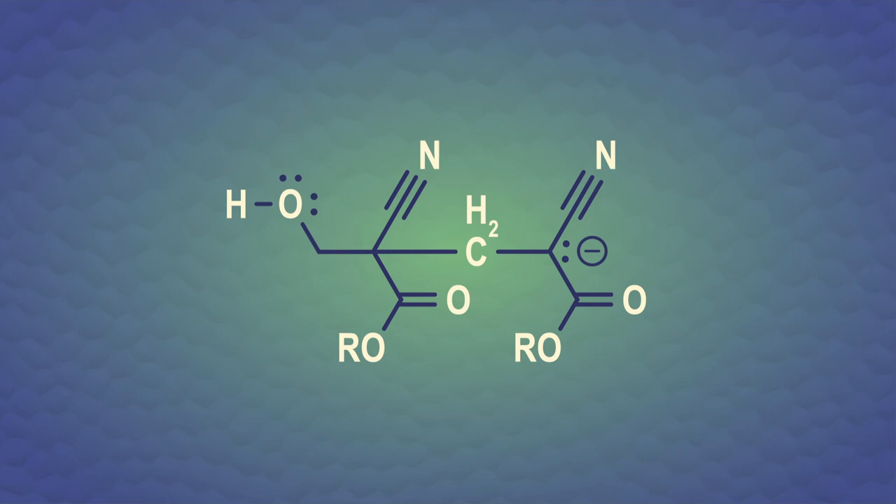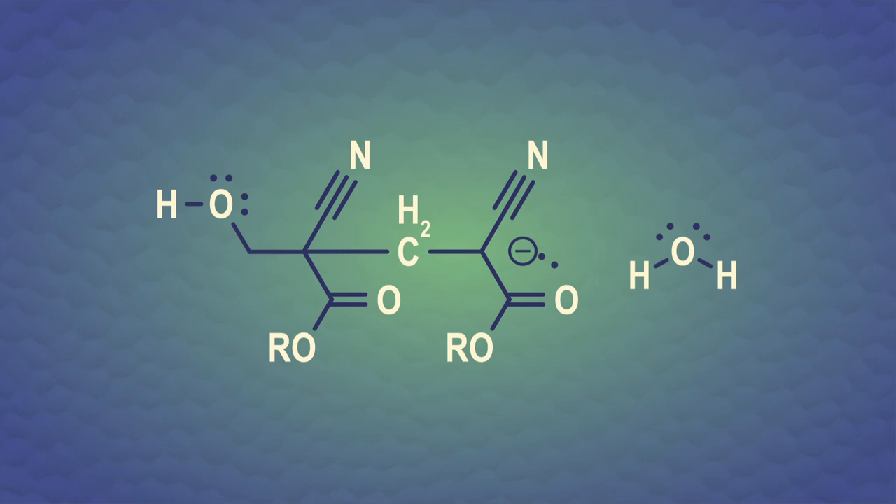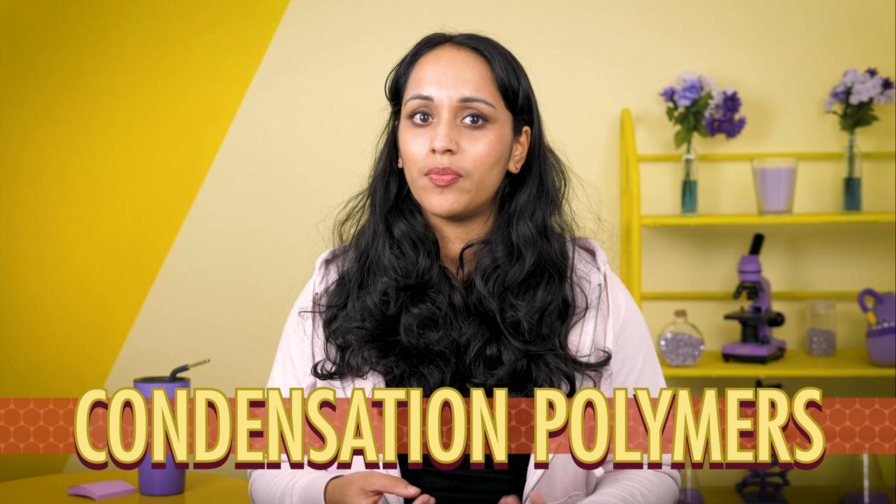All of the addition polymerization reactions we just talked about make addition polymers — they link monomers together without producing any side products. But there are also step-growth polymers, also called condensation polymers, which can be made from condensation polymerization reactions. This type of polymerization kicks out a small molecule, often water, when two monomers join together.